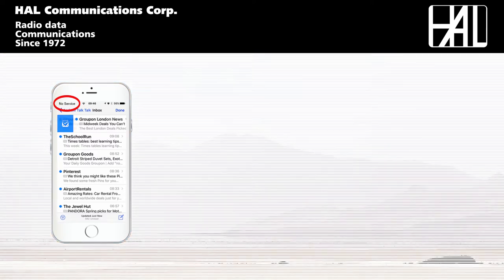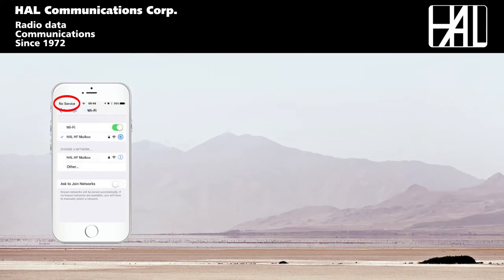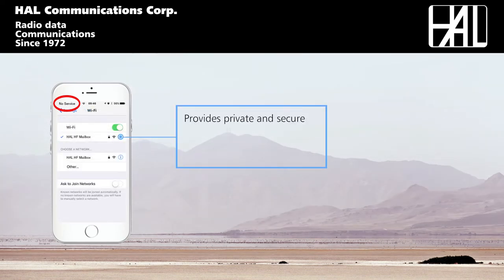The HAL HF Radio Mailbox, when connected to your HF Radio, reconnects you — providing your own private and secure wireless network fully compatible with iOS, Android and Windows devices.